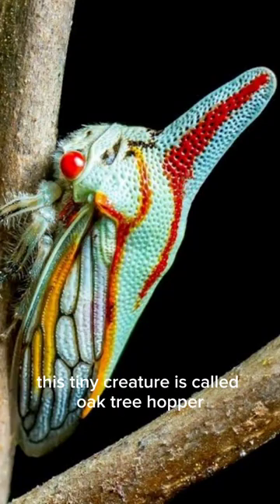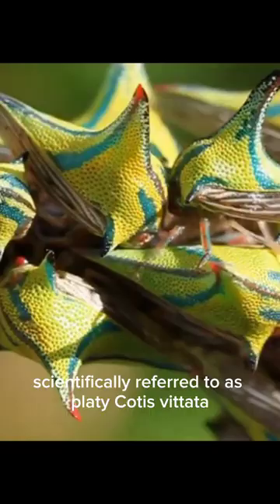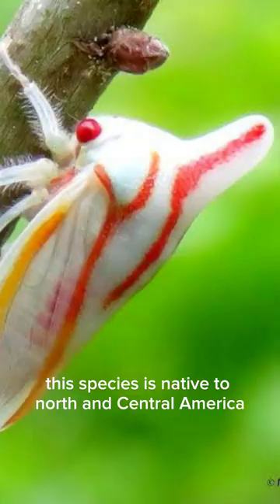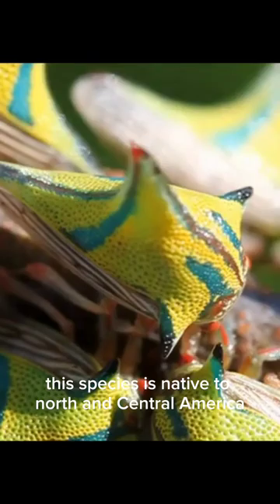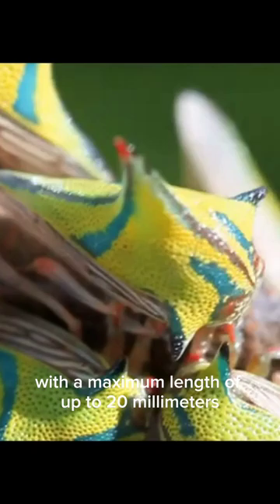This tiny creature is called Oak Tree Hopper, scientifically referred to as Platicotis vitata. This species is native to North and Central America. Its size may vary, but Oak Tree Hoppers are typically small, with a maximum length of up to 20mm.